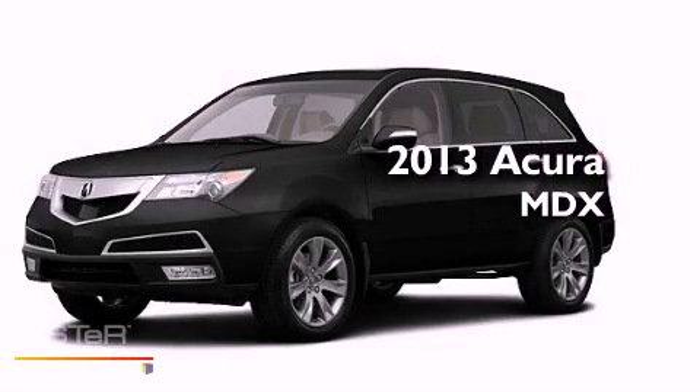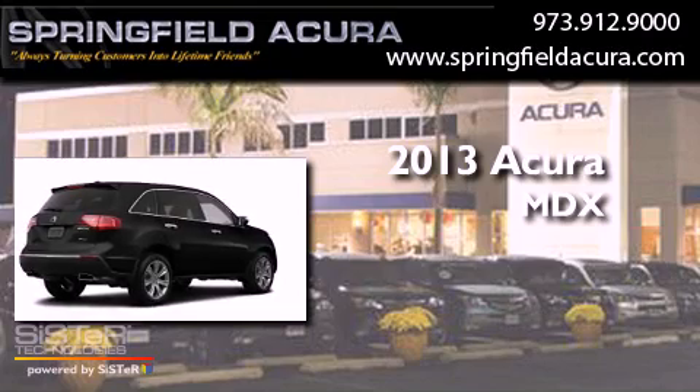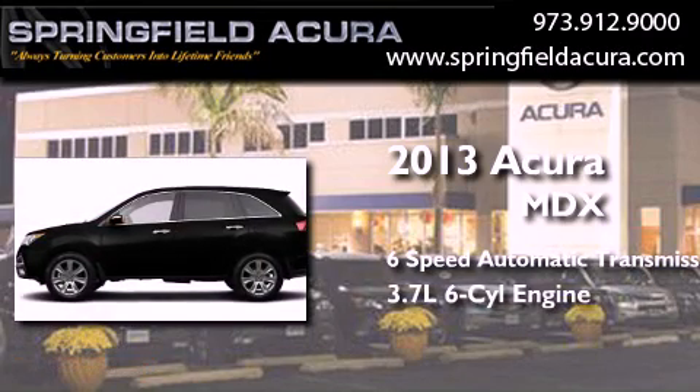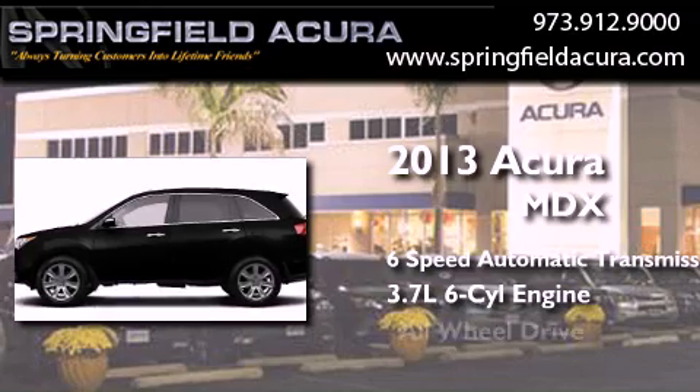This is a brand new 2013 Acura MDX. This crossover has a 6-speed automatic transmission, a 3.7-liter V6, and all-wheel drive.